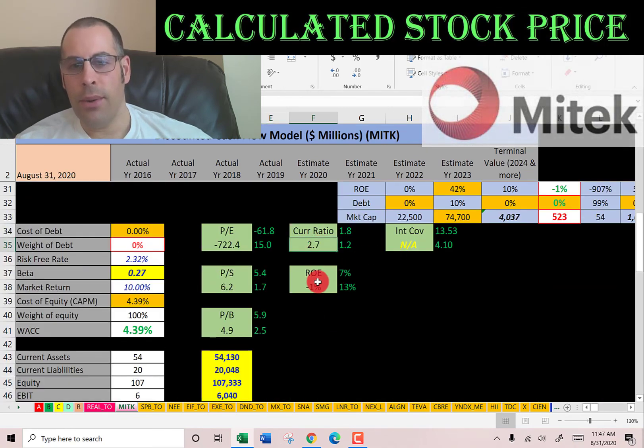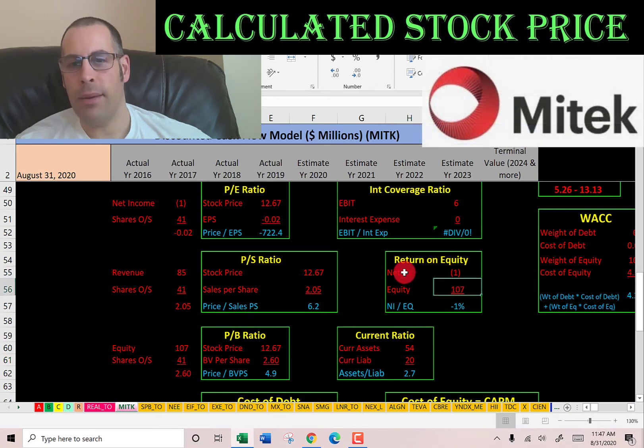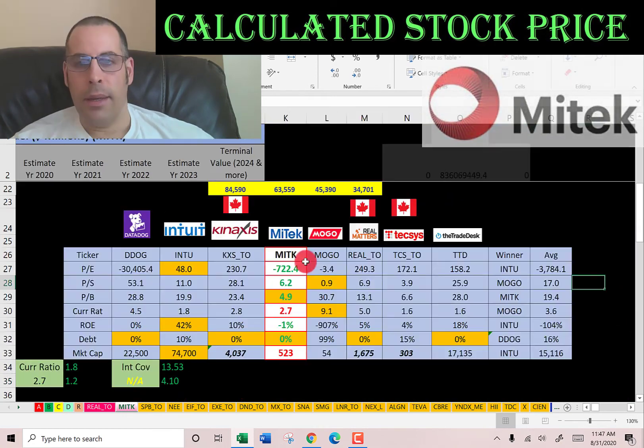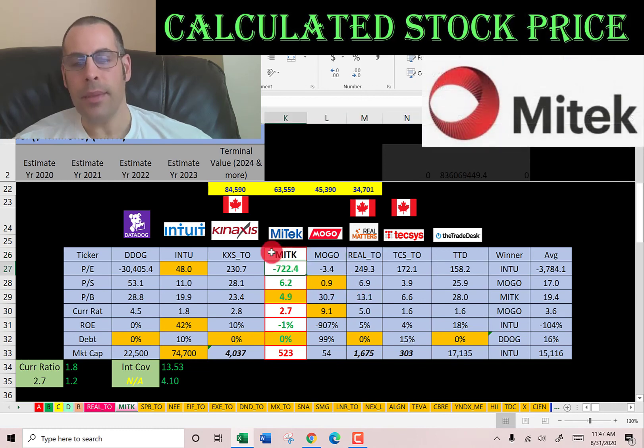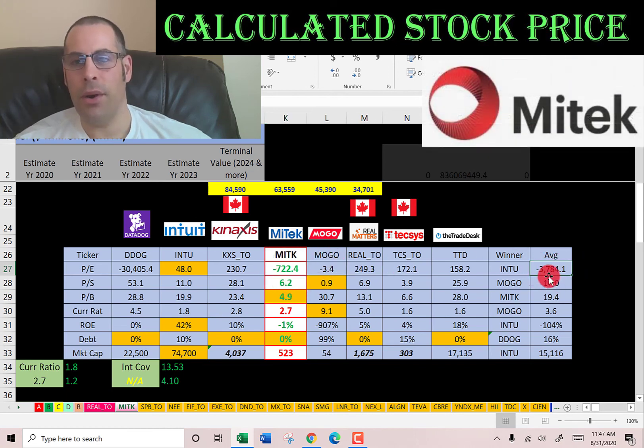They have a good current ratio and a negative ROE. Current ratio is current assets over current liabilities, so they can easily cover their current liabilities. ROE is net income over equity — they have negative net income, so they have a negative ROE. The best way to look at ratios is to compare them to similar companies. I've done videos on Datadog, Intuit, CAN/ACC, Mogo, Real Matters, Texas, and The Trade Desk. My Tech is in the middle. If a number is in green, they're better than the average; in red, they're worse. They have a negative PE but are better than the average, since the industry average is such a large negative. In terms of price-to-sales and price-to-book, they're better than the average.